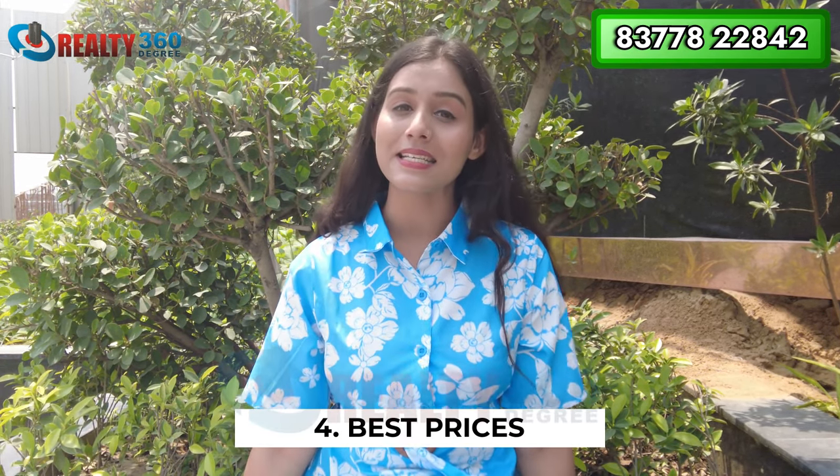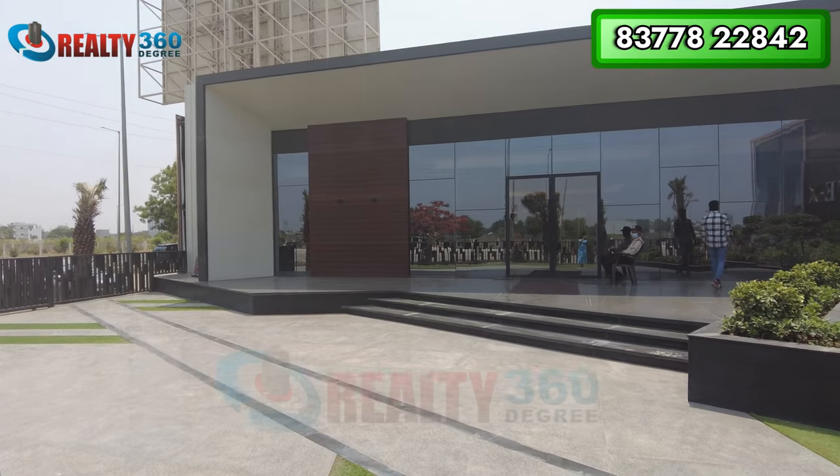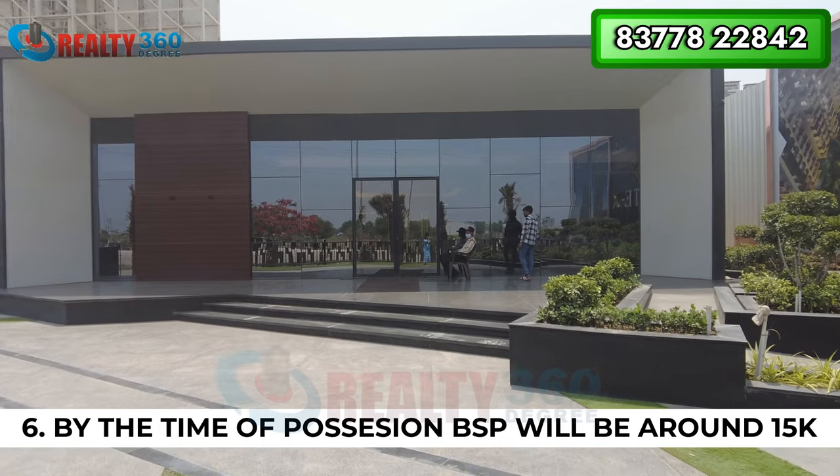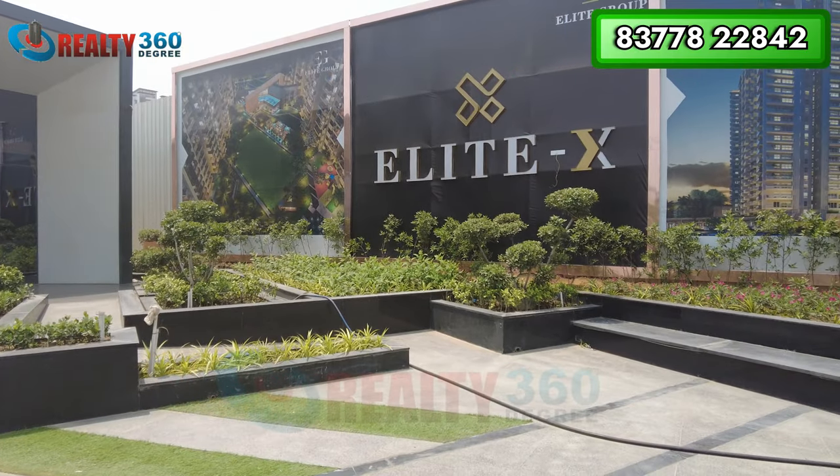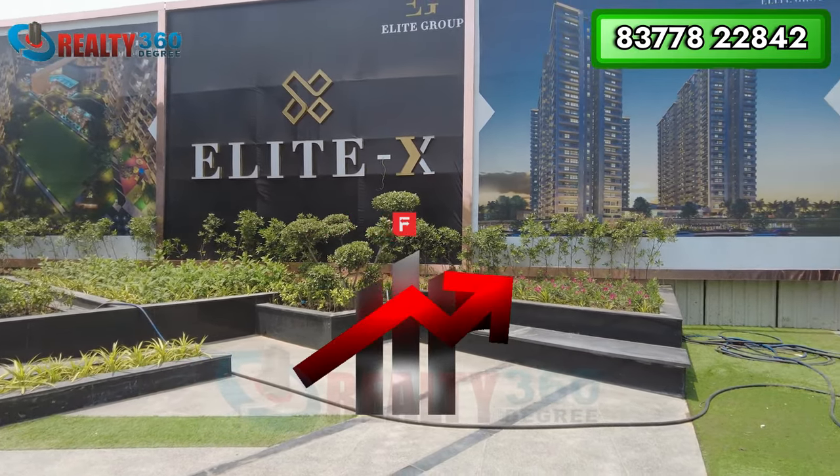The latest technology is being used here in new construction. Regarding rates, currently the BSP is around ₹9,200 per sqft, which is quite decent at this time. In coming years, properties at these rates won't be available here. By the time the project is handed over, BSP on an average is expected to reach ₹15,000 per sqft. So if you want to invest, you will get very good appreciation.